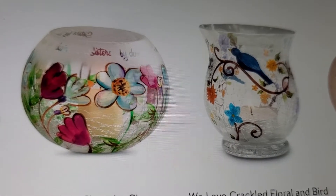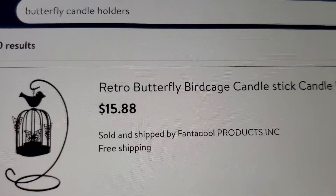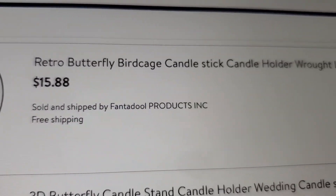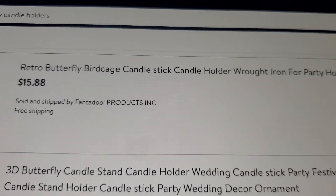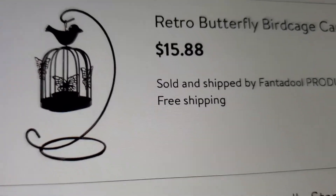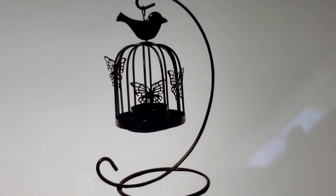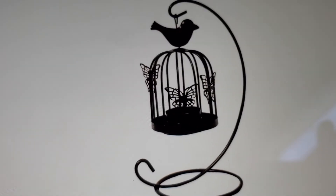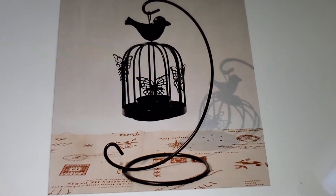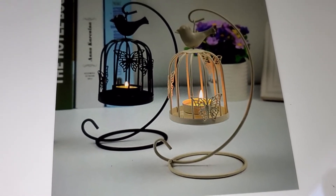A lot of them came up with butterflies. Some are like little bird cages - retro butterfly bird cage candle holders, wrought iron, for party and home decor, and it's $15.88. It has the bird and then a candle holder. This is the size - they have black and they have white. I don't know if they have a gold one, but I imagine you could probably spray it. So this is two of them - looks like a ceramic color.